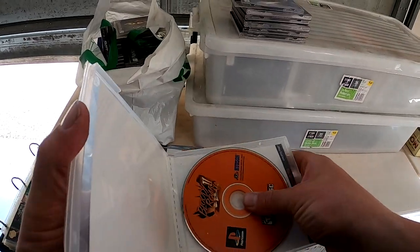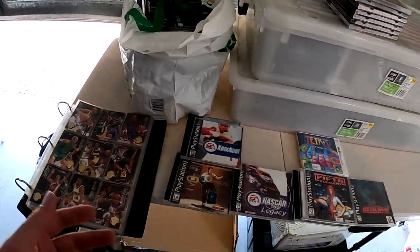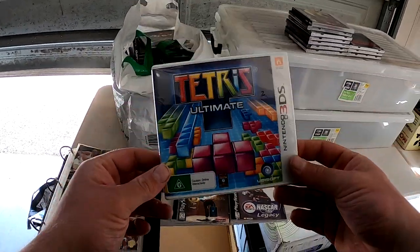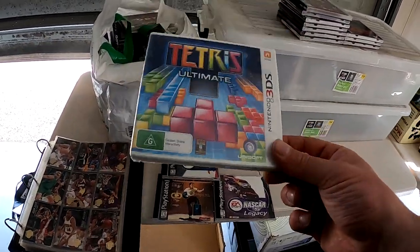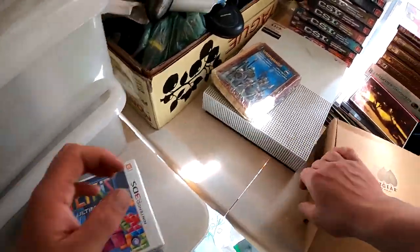A lot of these I just chucked in a bulk lot and asked how much they wanted for all of them. There are some PlayStation One games in there, and this was a sealed Tetris on the Nintendo 3DS — it's always good to get sealed. I just comped this one up and it goes for about $40, so that was a really good surprise.